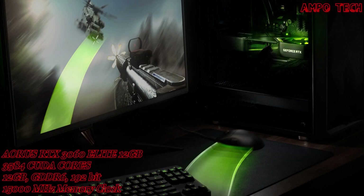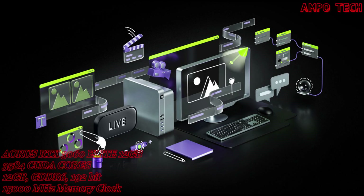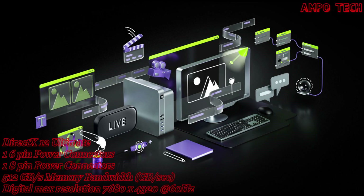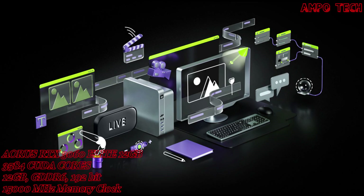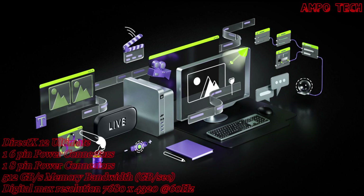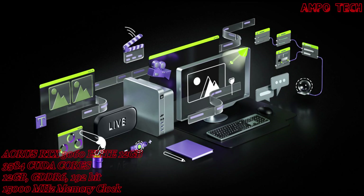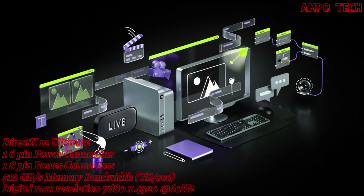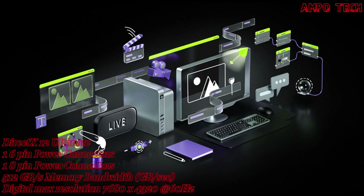Take your creative projects to a new level with GeForce RTX 30 series GPUs, delivering AI acceleration in top creative apps backed by the NVIDIA Studio platform with dedicated drivers and exclusive tools. Whether rendering complex 3D scenes, editing 8K video, or live streaming, these GPUs give you the performance to create your best work.